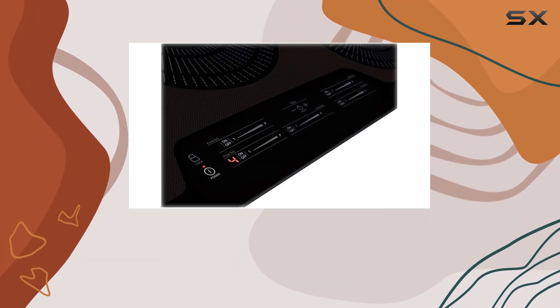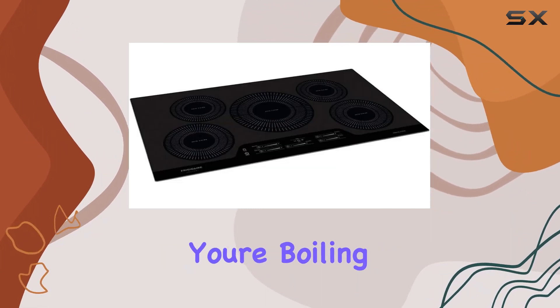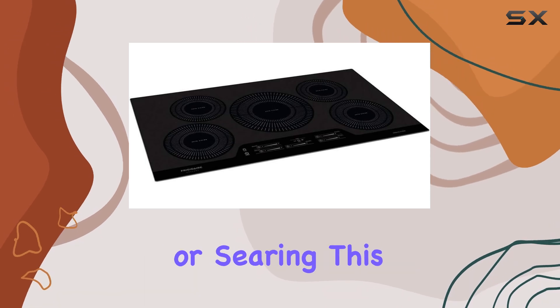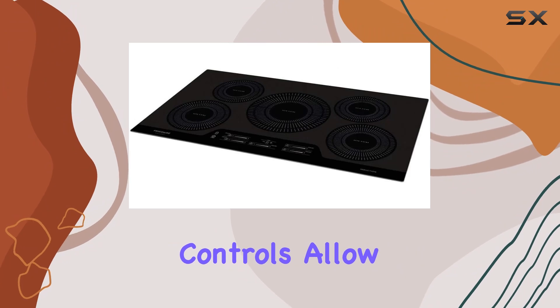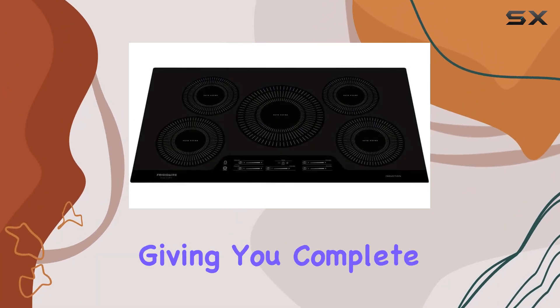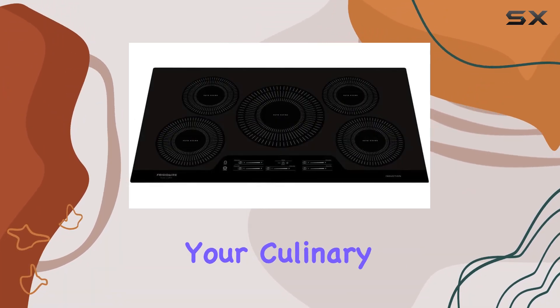Now, let's talk about the cooking experience. Whether you're boiling, simmering, sautéing, or searing, this cooktop handles it all with ease. The responsive controls allow for precise temperature adjustments, giving you complete control over your culinary creations.